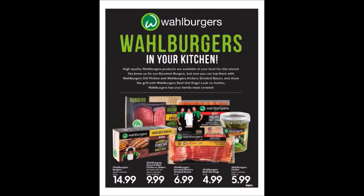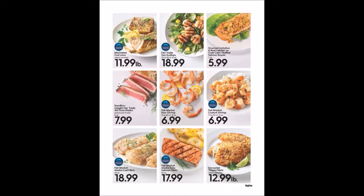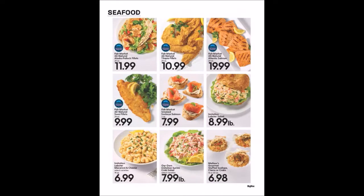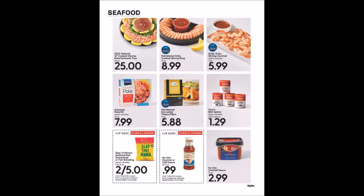We have some advertisement for Wahlburgers. We have some seafood — quite a bit of it on these pages. I know a couple of you guys were stocking up when we had some seafood coupons. There's also crab cakes and shrimp cakes.